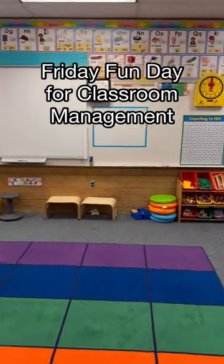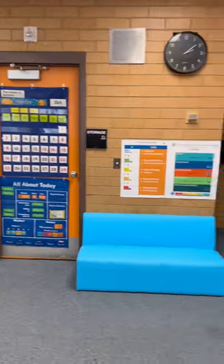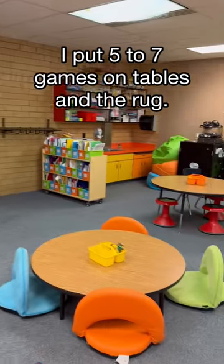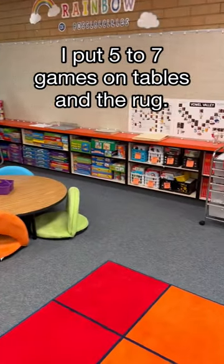This transformed classroom management in my classroom, and it's Friday Fun Day. Friday Fun Day is a day where students get to play games, like STEM games and math games, for about 20 minutes, and they have to earn it by getting a certain amount of Class Dojo points.